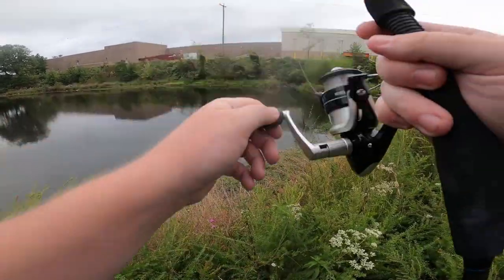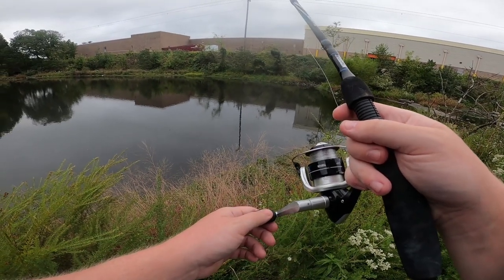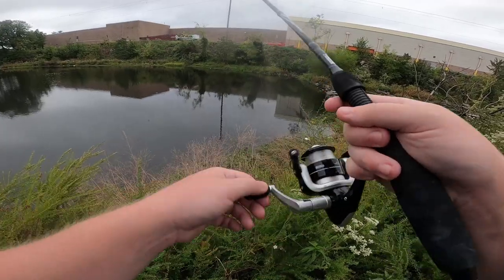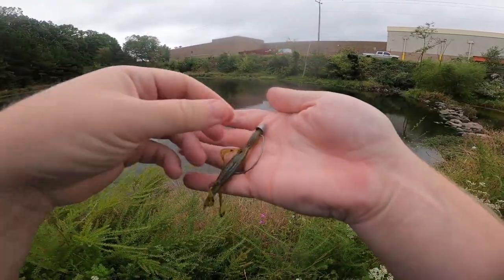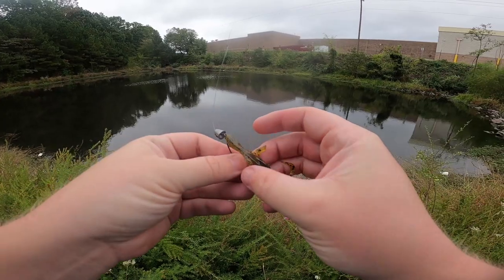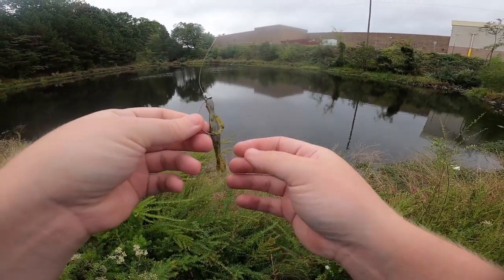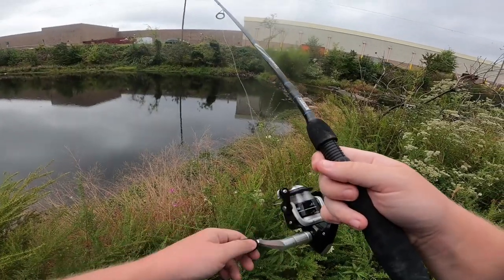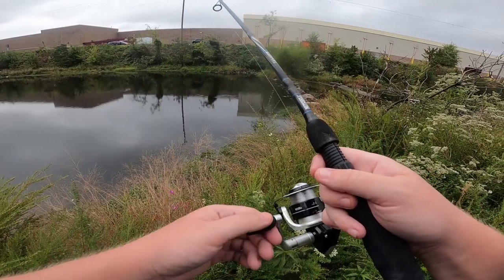Oh, fish! That was a bite. Whatever it was, took it and ran off with it. They took the tail off — look at that, no more purple tail. I mean, it's still a whole lizard, just minus the curly tail. It is starting to rain a little bit, but it's not too bad — it's doable.